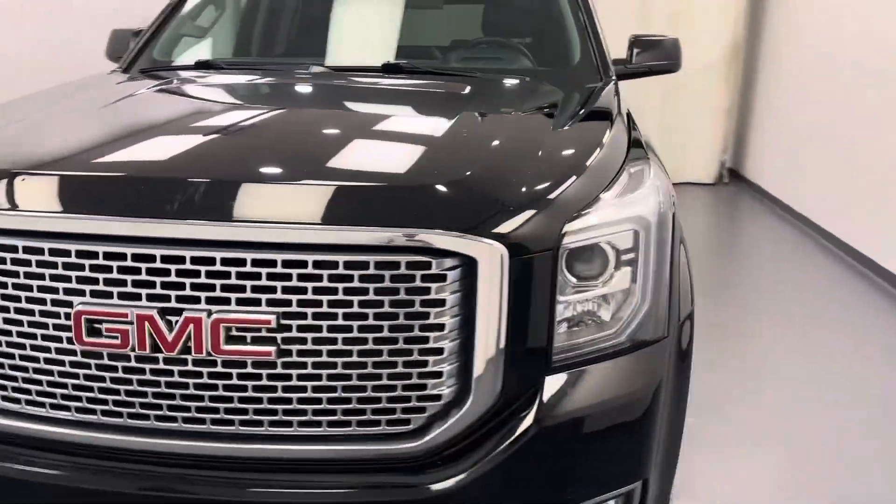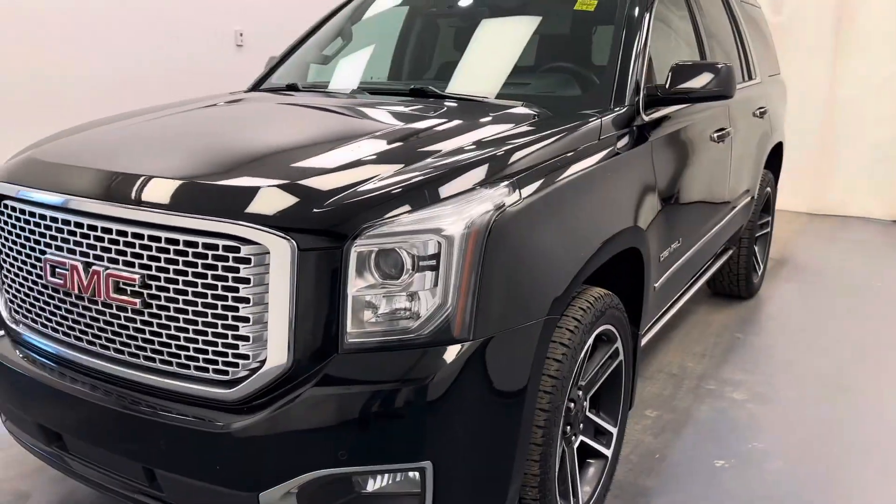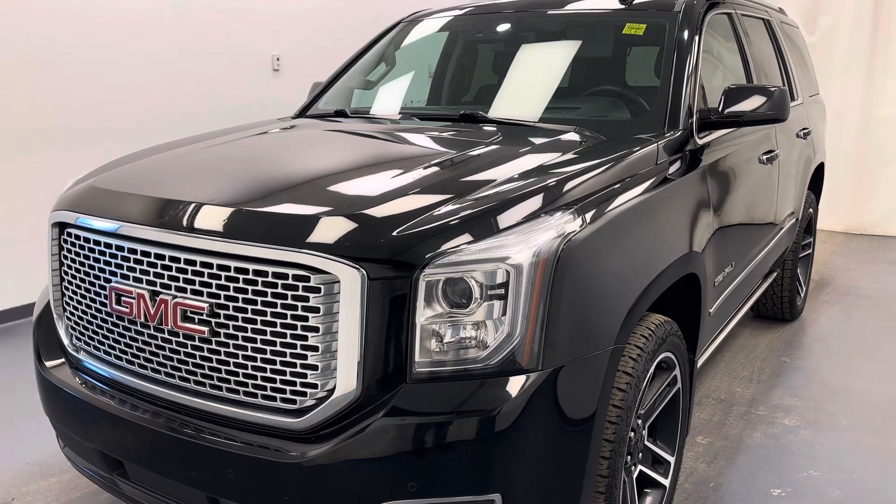Once again, this is 232-470, a 2017 GMC Yukon Denali in black.